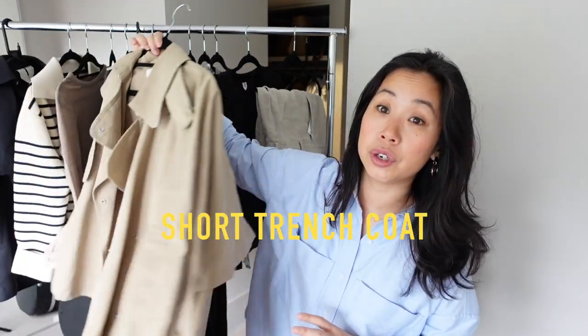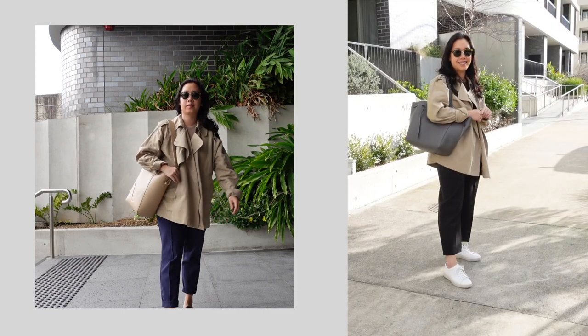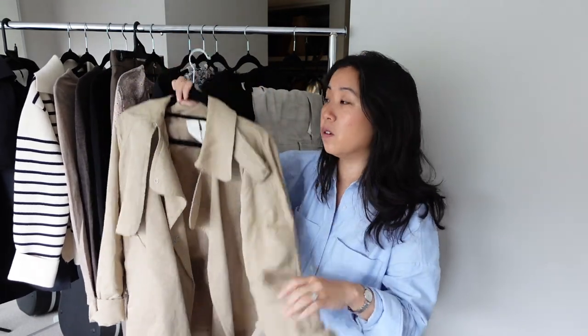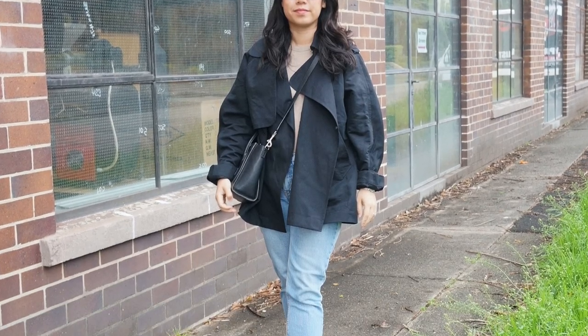I've whittled down my MVPs to a top three — items I have absolutely zero hesitation recommending. The first item is their short trench coat. This was an item I initially bought on a whim because I liked how it looked on the model, but it has been one of my most relied-on outerwear pieces in the past couple of months. I love this one so much and I have it in a size extra small — I very quickly bought the black one as soon as it was restocked in my size. It's a really deliciously oversized cut without drowning me.